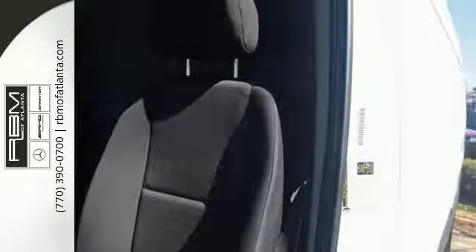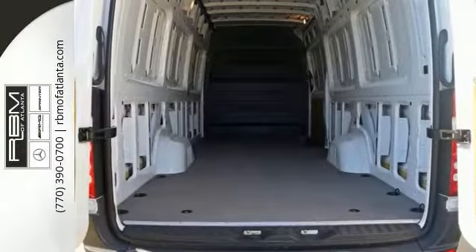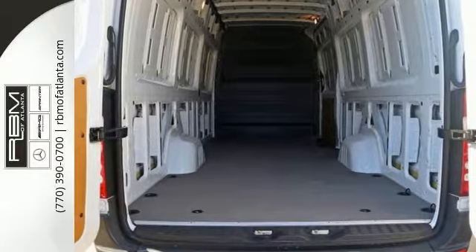With a cavernous interior, powerful performance, and rock solid build quality, this cargo van is an excellent choice. See it for yourself today.